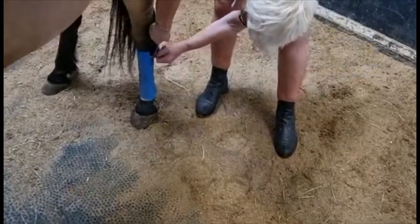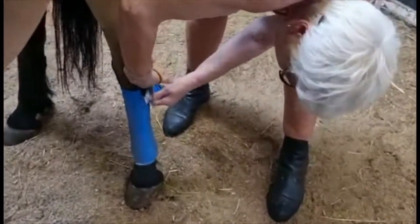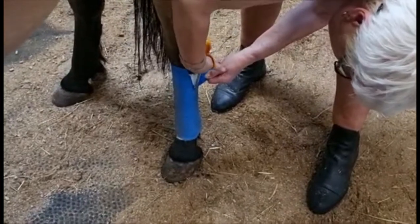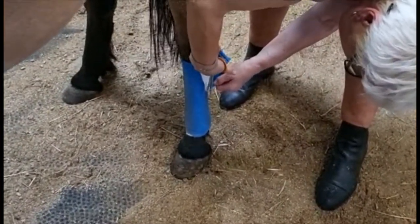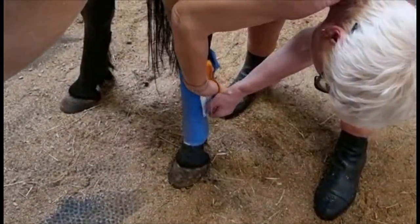As you can see, we're cutting off last night's bandage. Steady, good boy. You want to be careful that you're not catching his skin. You can't beat that — if only it had been around when I was younger.